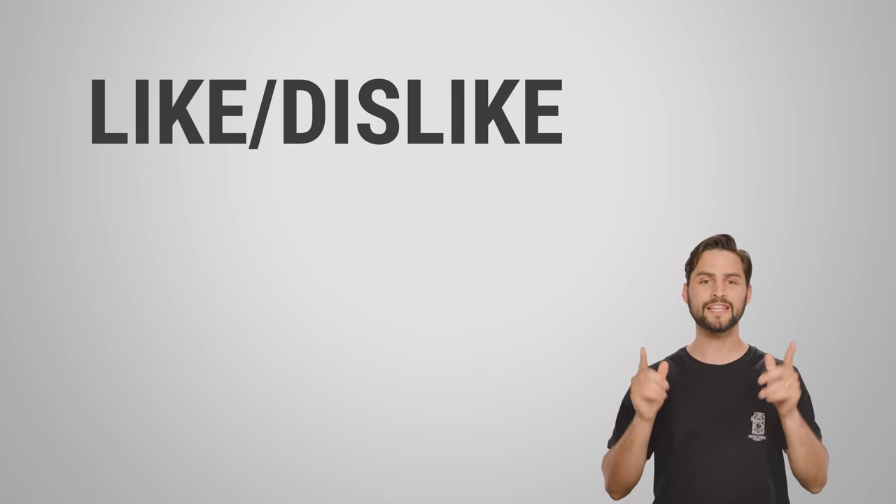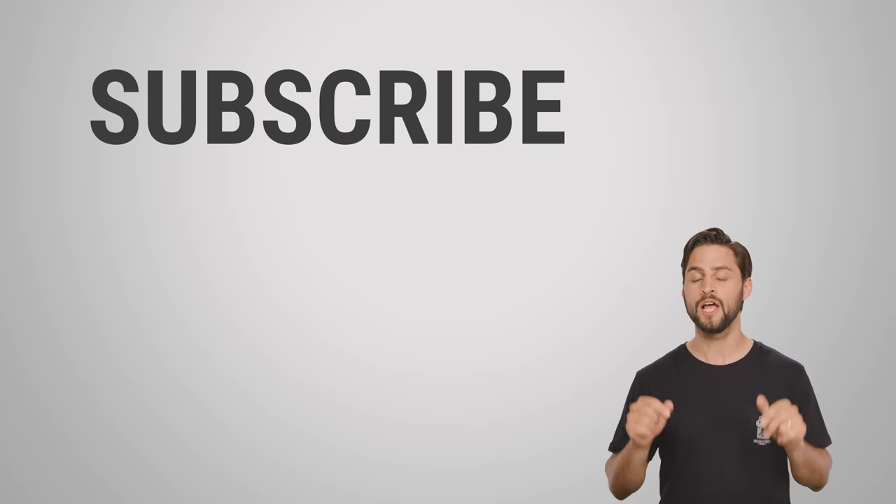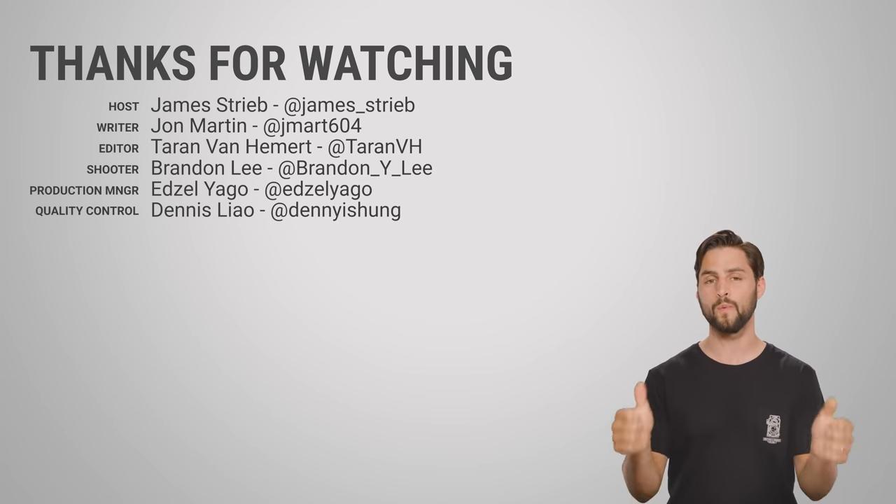Thanks for watching. If you liked this video, like it, get subscribed, and make sure to hit us up in the comments with your own suggestions of topics that we should cover in the future.